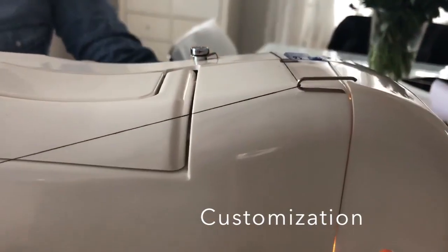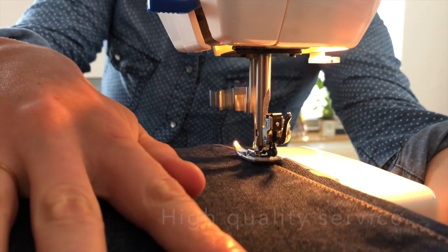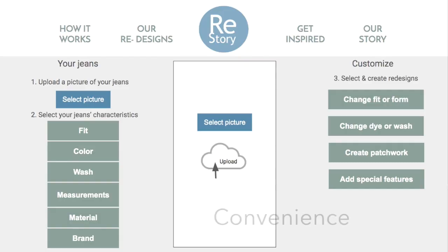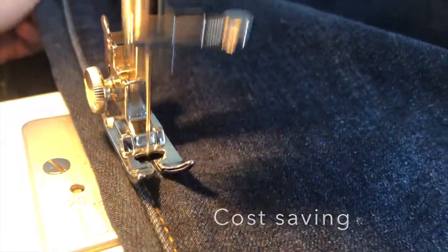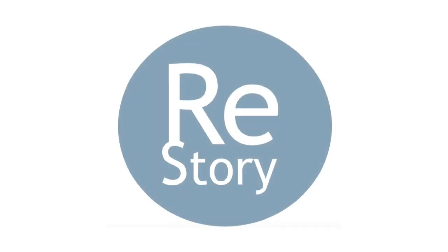With Restory, you are able to customize, rework, and upcycle your jeans into one-of-a-kind pieces, where our tailors perform a high-quality service for long-lasting wearability. Sustainability is at the core of Restory, as we use donated materials to rework jeans. Our online platform provides convenience in customizing your jeans, making it a hassle-free experience. And of course, you can save money by redesigning your jeans in comparison to buying a new pair. There is no provider that offers as much customization and convenience as Restory — we are creating a completely new market with our unique denim configurator that allows for an unlimited number of denim redesigns in one central platform.